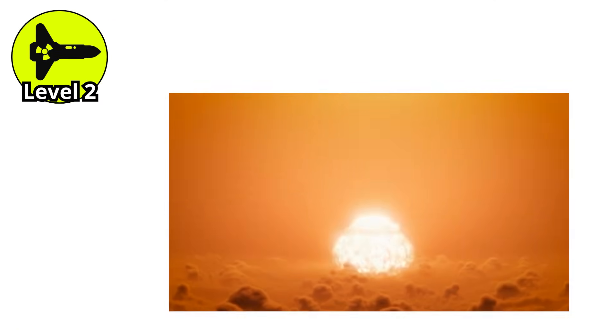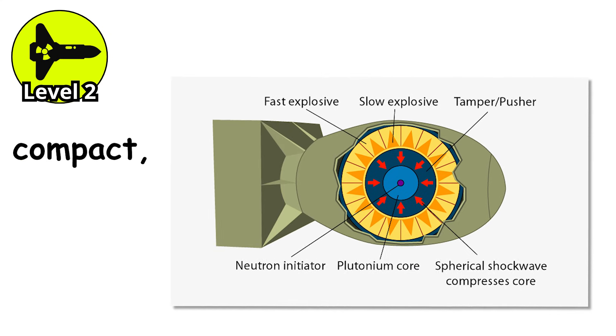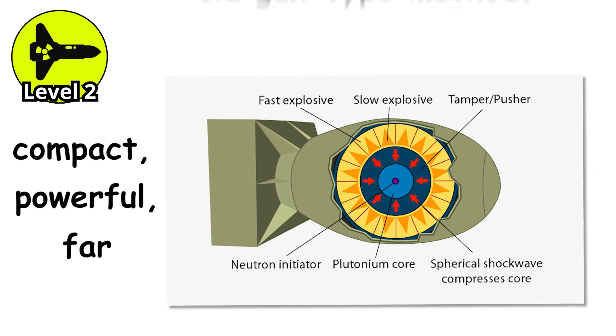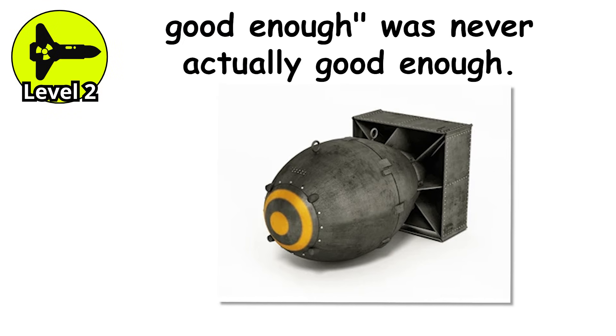By now, scientists had figured out how to make nuclear bombs more efficient. The implosion design worked — it was compact, powerful, and far more reliable than the old gun-type method. But in true Cold War fashion, good enough was never actually good enough. That brings us to a clever little upgrade called boosted fission.